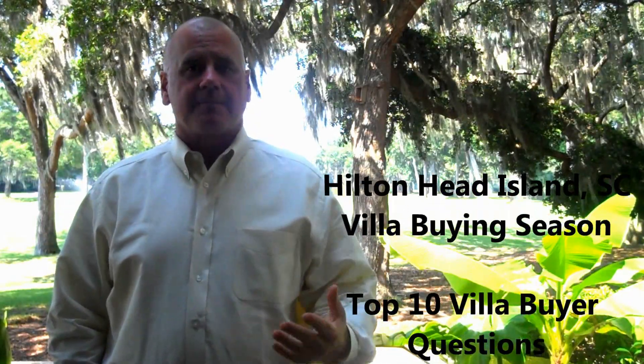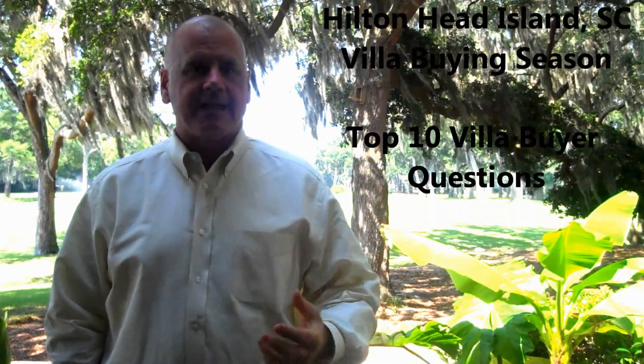Hi, I'm Robbie Bunning. I'm here to talk about villa buying season. We're in season now, we're going to start selling villas. It's Memorial Day weekend coming up, and there's going to be a lot of great buys on these villas.